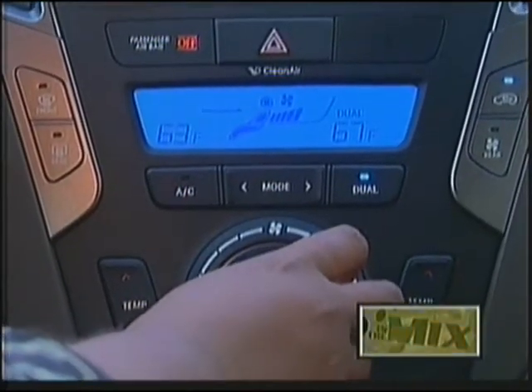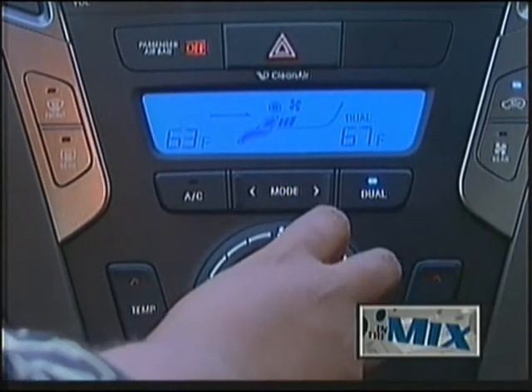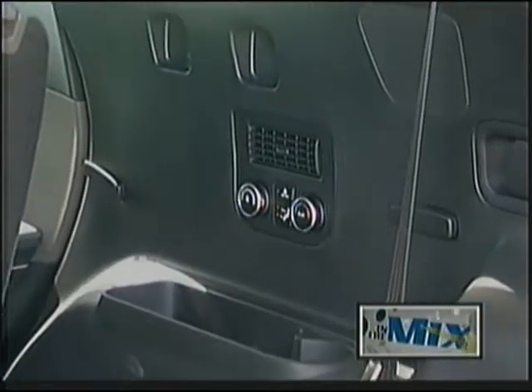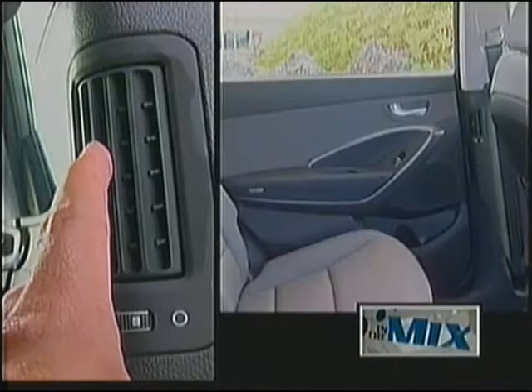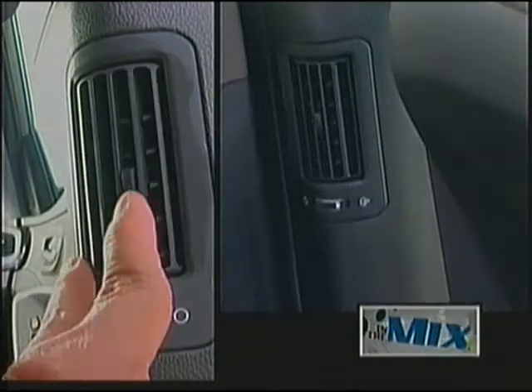Dual Automatic Temperature Control — some like it hot, others prefer keeping it cool. Either way, this available feature ends those front seat climate conflicts by letting the driver and front seat passengers set and monitor temperatures separately.